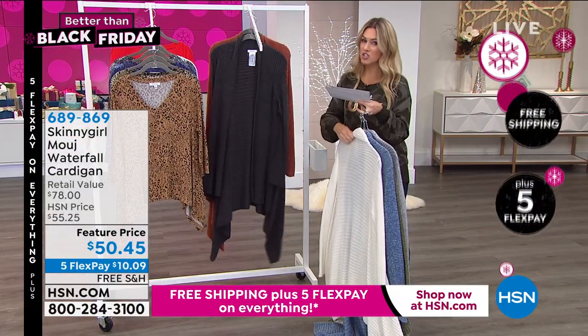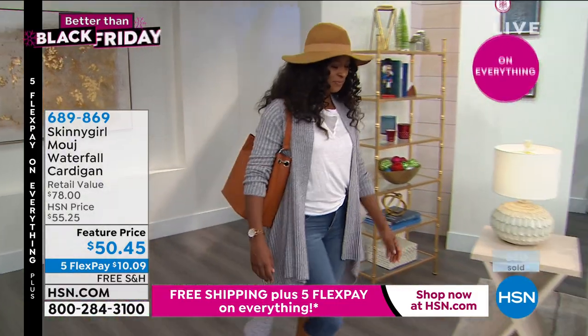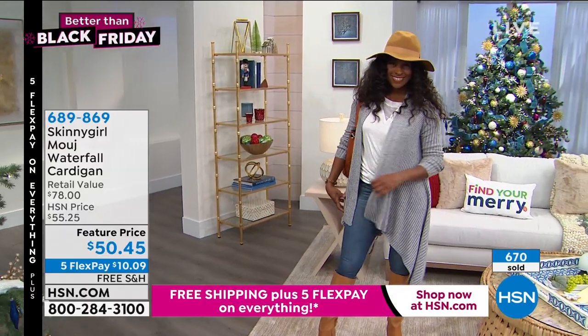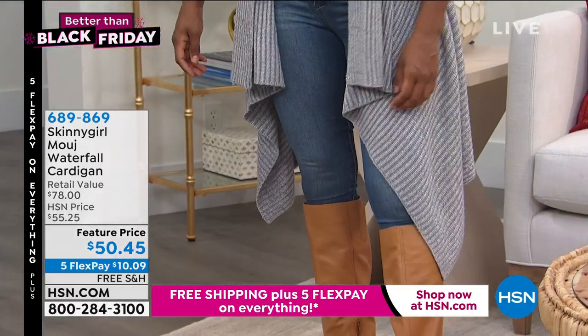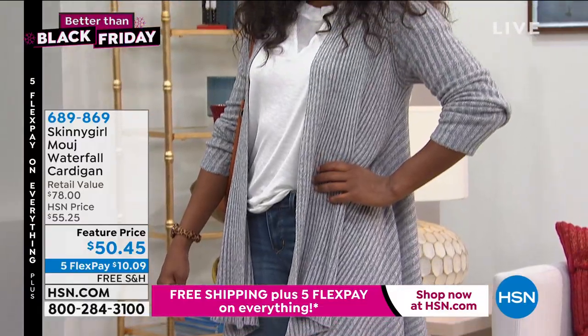Extra small through 3X — just start jumping in. Item number 689869. This is one of those pieces that you put on because it's comfortable and then you just realize, wow, I actually look really fashionable. Over 670 have been picked up today. $10.09 gets it home.